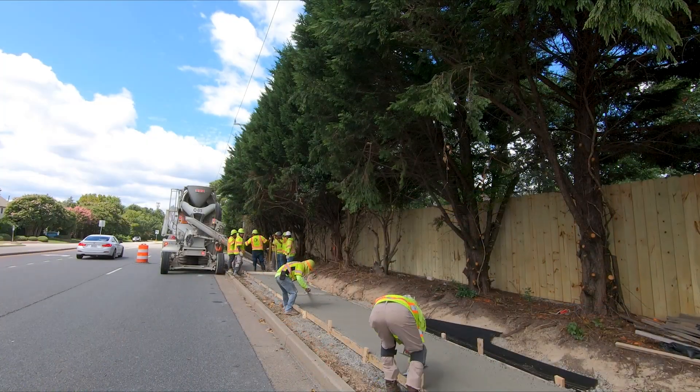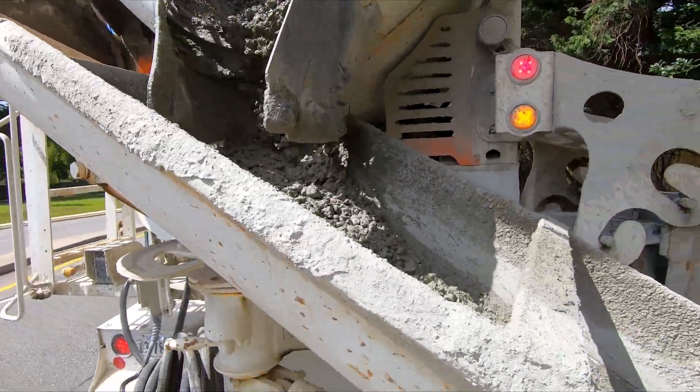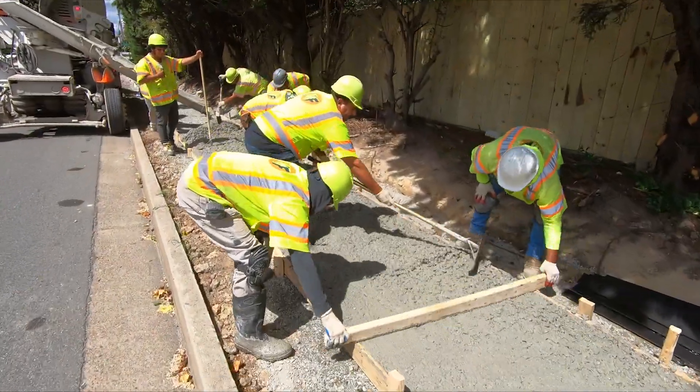As the county continues to develop both through development projects, subdivisions, and capital improvement projects, it has been pivotal and essential for the county to also add sidewalk improvements along major corridors such as Hungry Road.